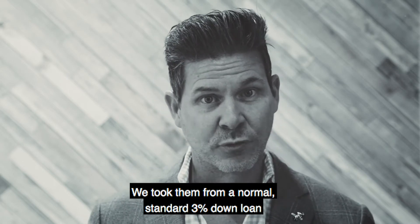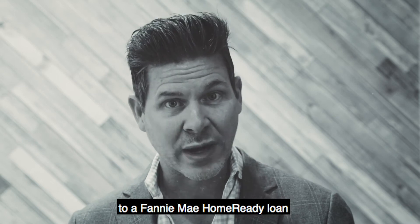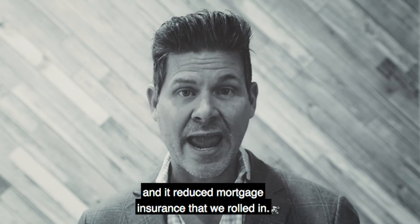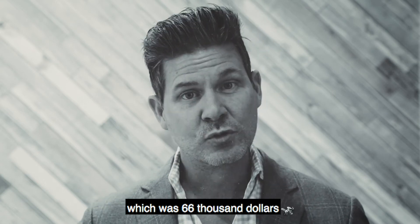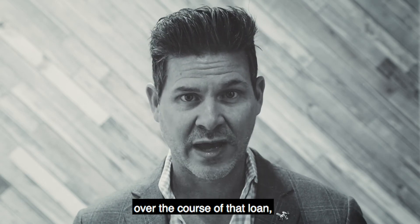We took them from a normal standard 3% down loan to a Fannie Mae HomeReady loan, which got us better pricing and a reduced mortgage insurance that we rolled in. That saved them about $185 per month, which was $66,000 over the course of that loan.